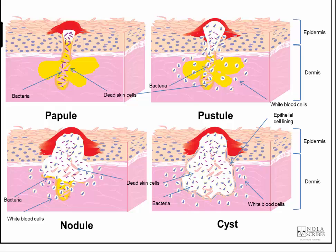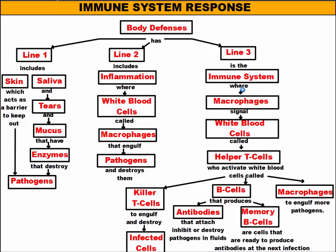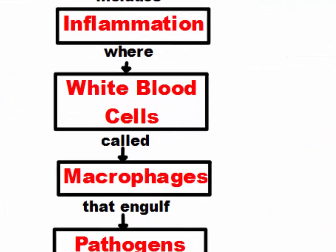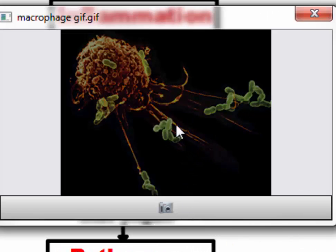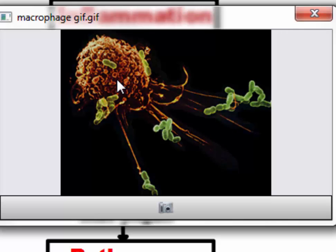Sometimes the inflammation response isn't quite enough to stop a full-on infection from happening. That's when we have our third line of defense — this is where we bring out the heavy artillery, and this is called our immune system. Our macrophages move around and engulf pathogens — as they find bacteria and viruses, they'll stick out these pseudopods, these false feet, grab them, and pull them into the cell, where they're locked up with a lysosome which digests and kills them.